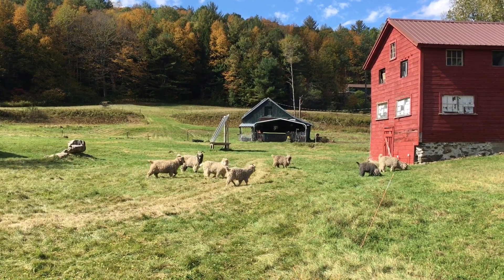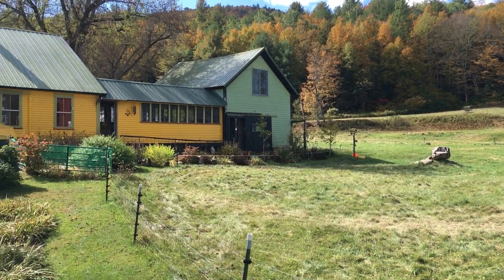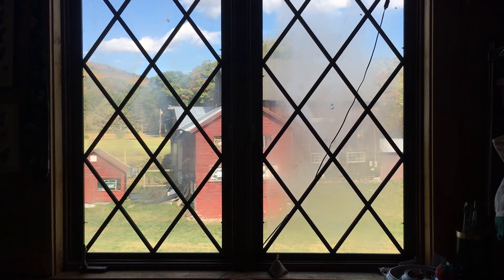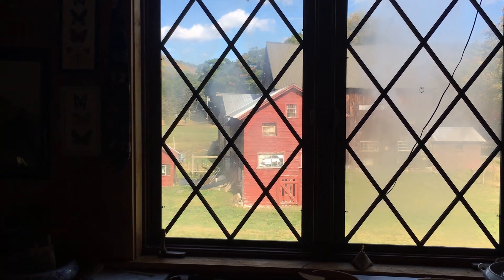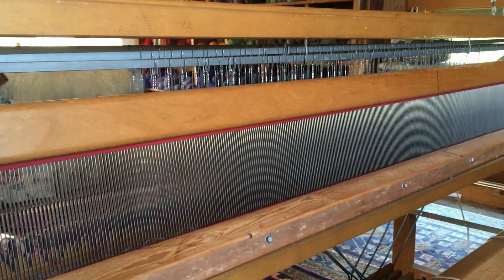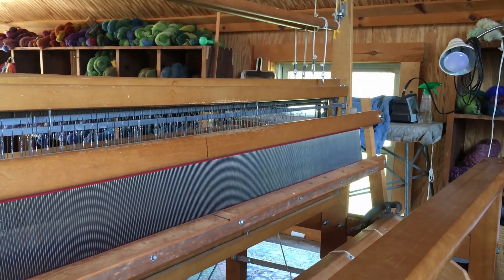We came up from New York City and bought the farm more than 30 years ago, and we knew we wanted to raise animals. We didn't want to raise meat or dairy animals, so it left fiber, and the colors here have inspired me. I had never done any weaving, very little knitting, never dyed yarn, and I've learned to do all those things.